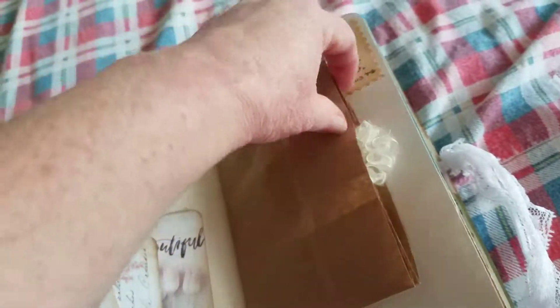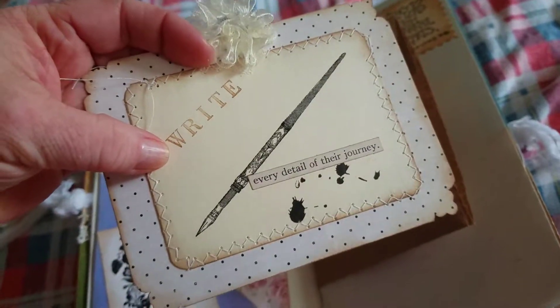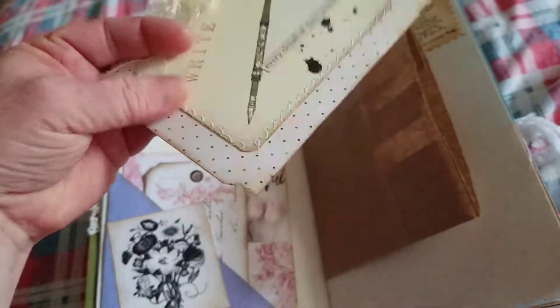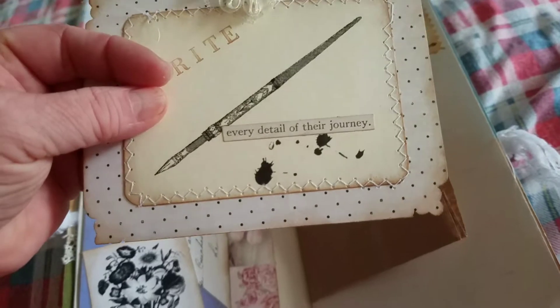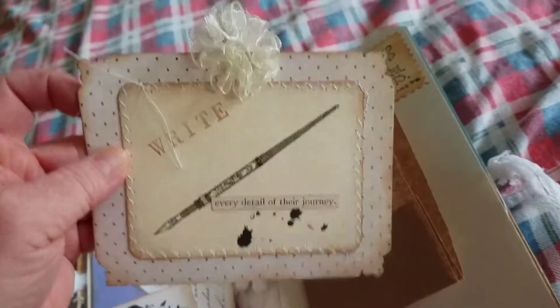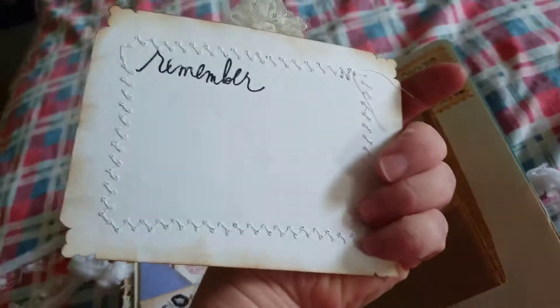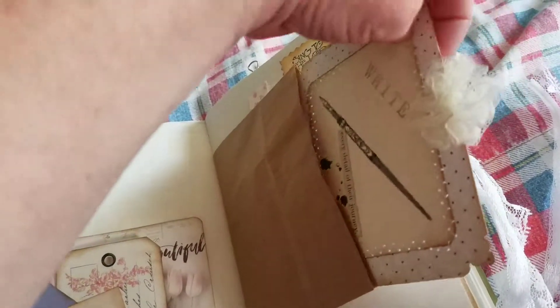A paper bag. And inside we have a journal card that is from Front Porch Designs, and I've added a Tim Holtz sentiment — 'every detail of their journey,' or her journey, however you want to phrase it. I've corner punched and stamped 'remember.'